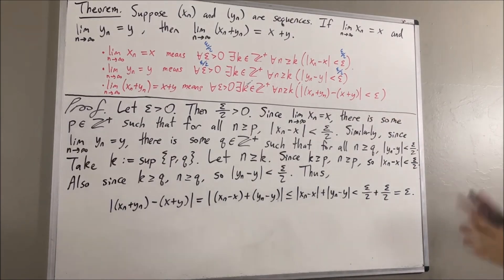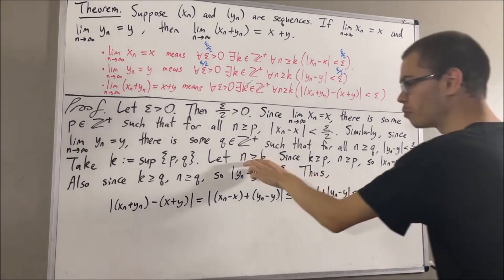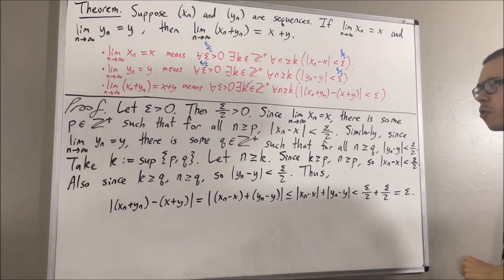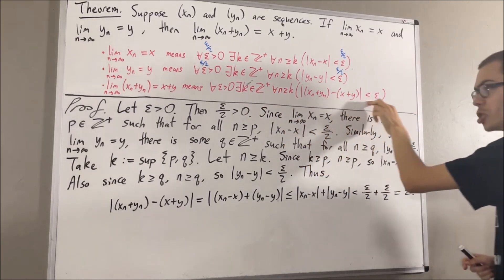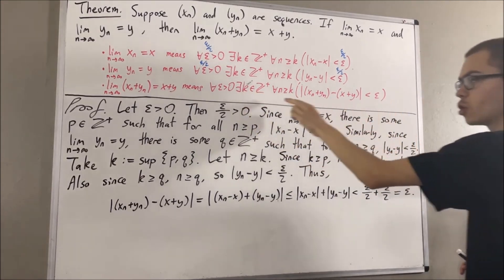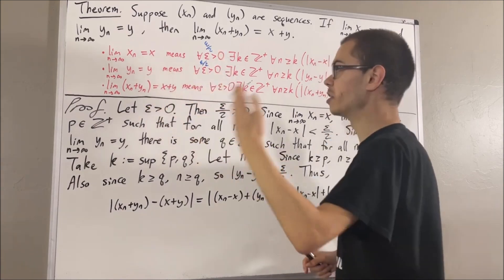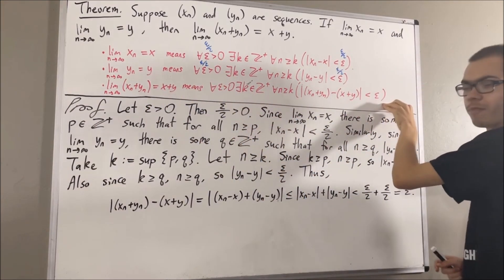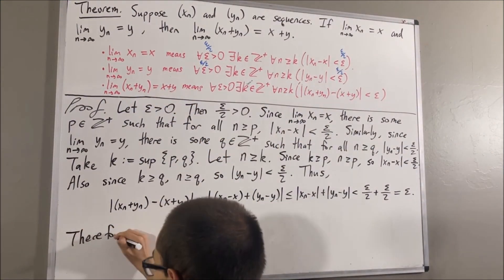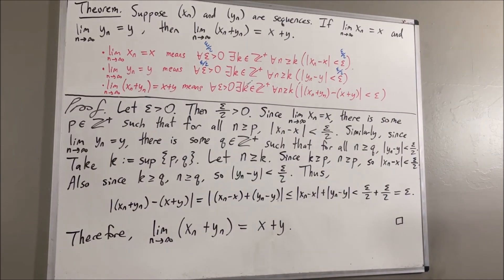So now let's put this together. Under the assumption n is greater than or equal to k, it follows that the absolute value of xn plus yn minus x plus y is less than epsilon. Since n was arbitrary, we have shown for all positive integers n greater than or equal to k, this is less than epsilon. So we have found a positive integer k which makes this statement turn out true. Since epsilon was arbitrary, we have shown for all epsilon greater than 0 this is true, which means we have proven that xn plus yn converges to x plus y. This completes the proof.